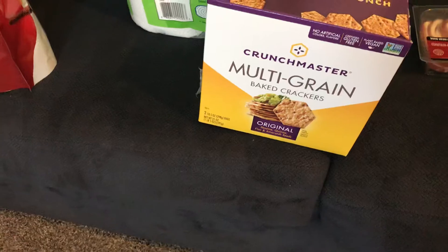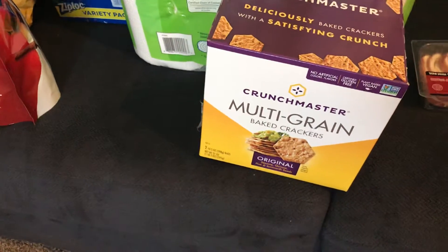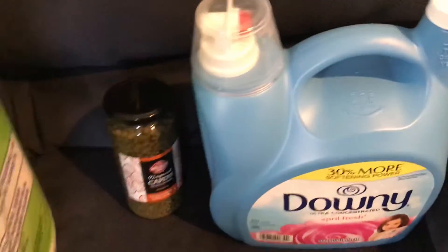We got these multi-grain crackers — $11.99 minus two dollars, so about $9.50 I believe. And we got an antipasto bar. We're having friends over for dinner tonight so we'll put some of that out.